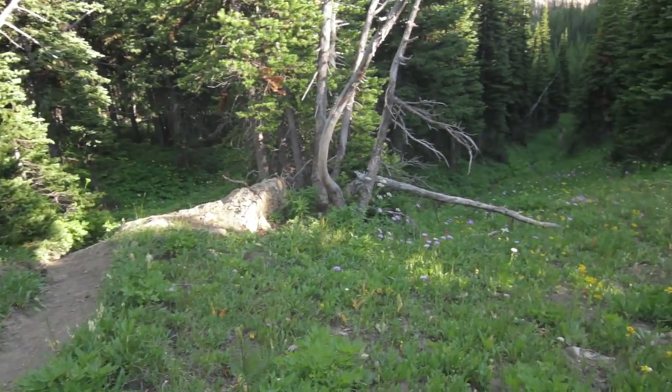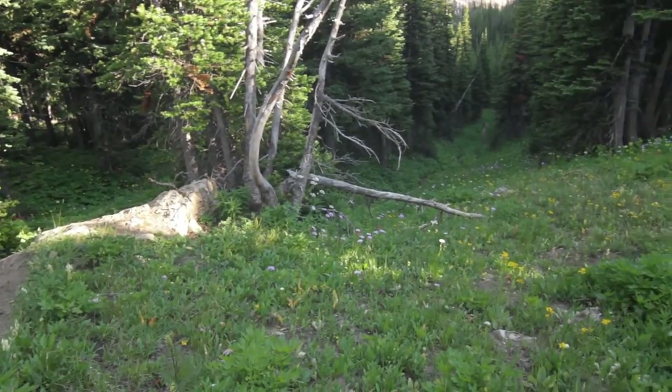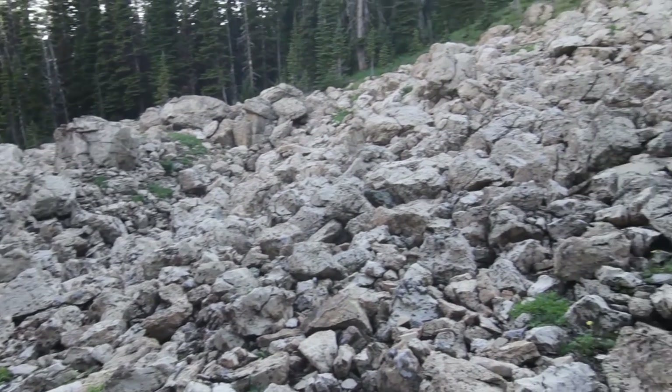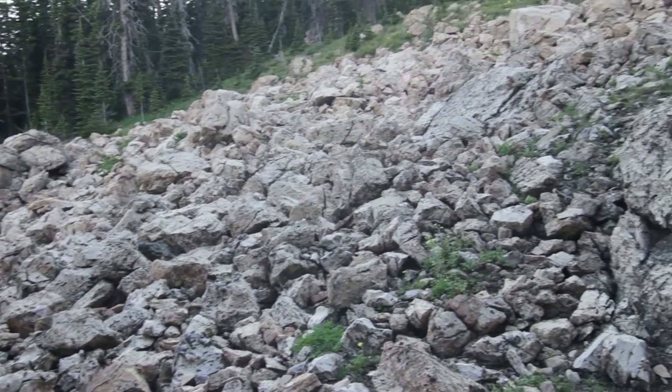Then I dropped down to Slide Lake, which is about 1200 feet down in a couple of miles. That is steep, so coming out of there is a little bit of work.